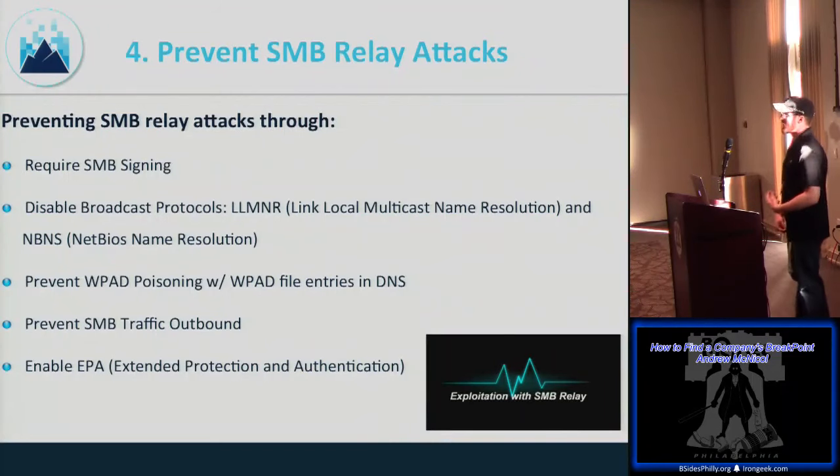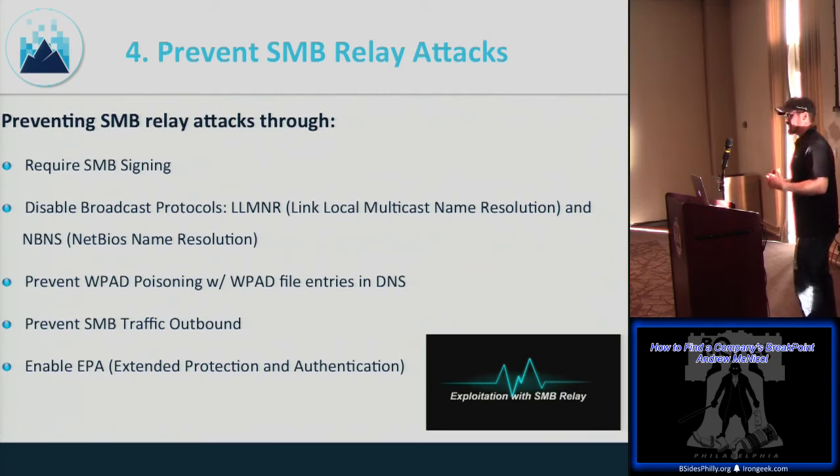To prevent SMB relay attacks: require SMB signing — this digitally signs packets at the packet level confirming origin and authenticity, though it can break Samba and Linux hosts. Also: disable the multicast protocols, create a WPAD entry in DNS, block SMB traffic outbound entirely, and enable EPA (Extended Protection for Authentication) for Windows systems — that adds an extra layer to the authentication process.